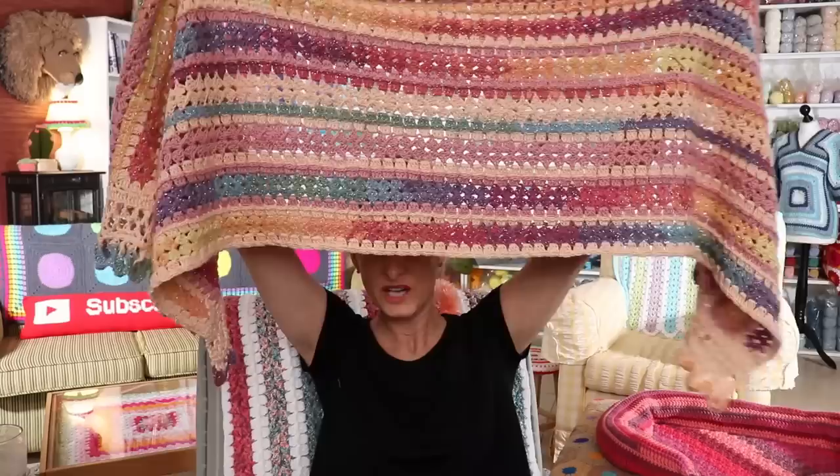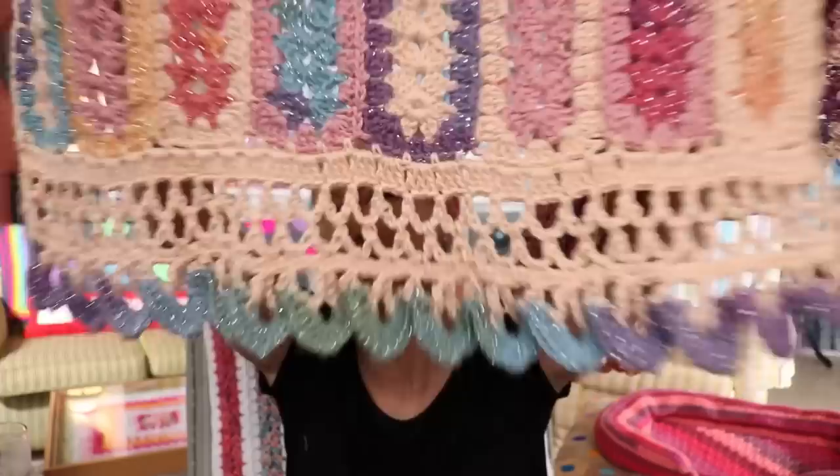Finished objects! Love a good finished object. Am I wearing one? Yes, I am. This is already a tutorial, thank goodness, because I know you'd be asking. Isn't it fabulous? I love this one so much. This is with Magic Glitz and Baby Cotton 100G. Love it.